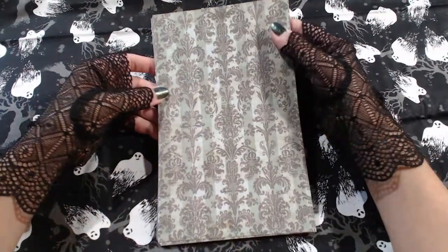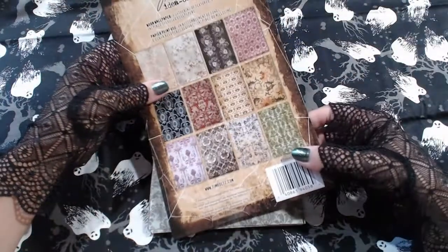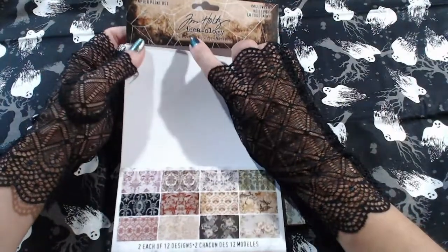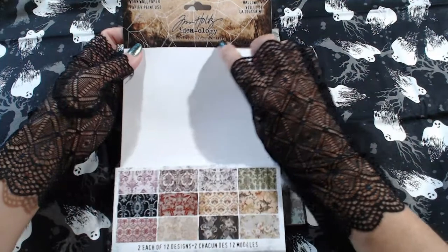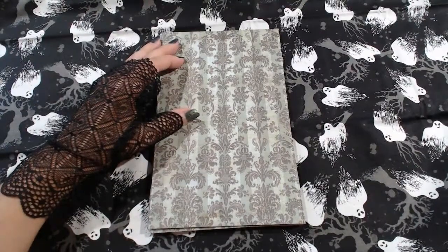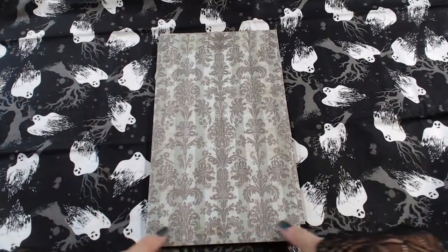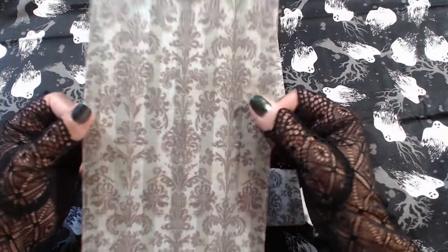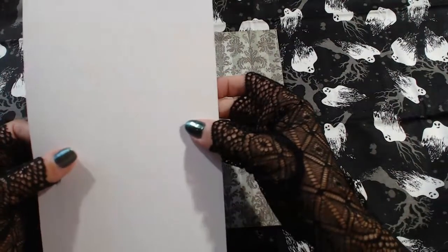These sheets look to be five by seven — let's see if the dimensions are on the package. Five by eight — five inches by eight inches. It's a fairly sturdy cardstock with a little bit of texture to it.